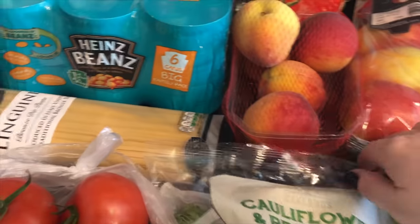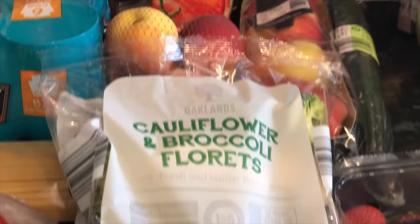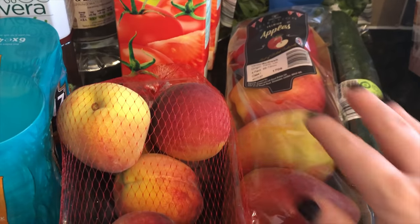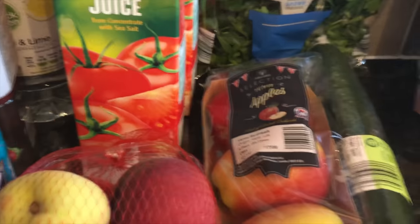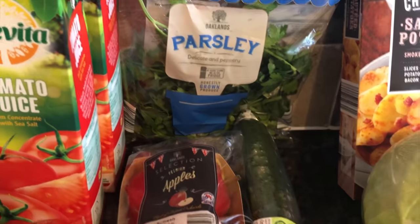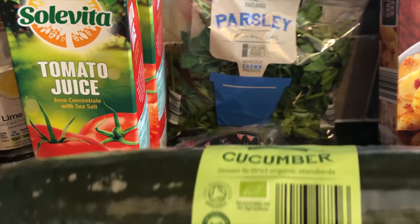I've got some peaches and I've picked up some broccoli and cauliflower florets — that's lovely with a cheese sauce over the top. Some apples, a couple of cartons of tomato juice which I love, some parsley which goes with so many things, and some cucumber.